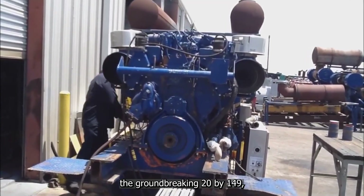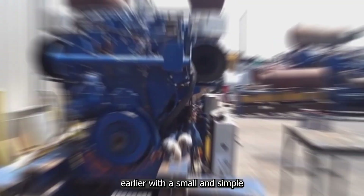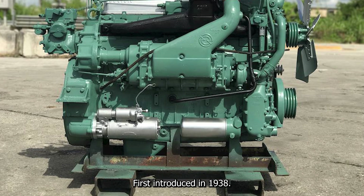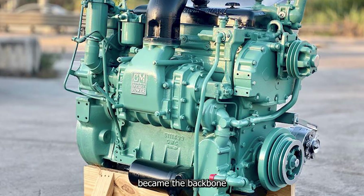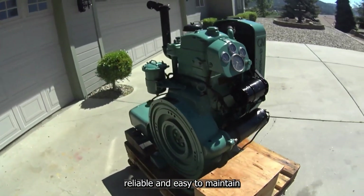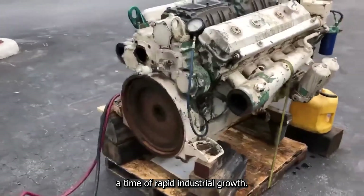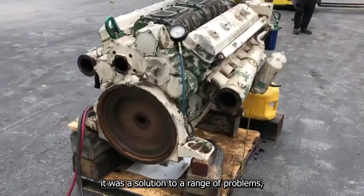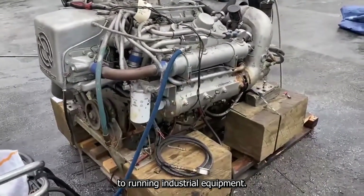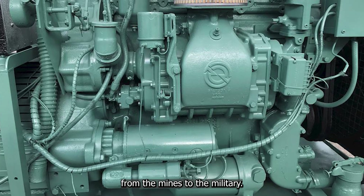Detroit Diesel may have built its name on the groundbreaking 20V149, but the story begins decades earlier with a small and simple engine called the Series 71. First introduced in 1938, the Series 71 quickly became the backbone of countless industries. Its secret: a modular two-stroke design that made it powerful, reliable, and easy to maintain — exactly what businesses needed during a time of rapid industrial growth. This engine family proved so versatile that you'd find it just about anywhere, from the mines to the military.